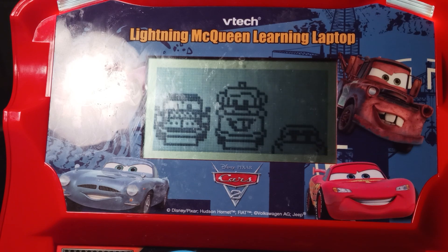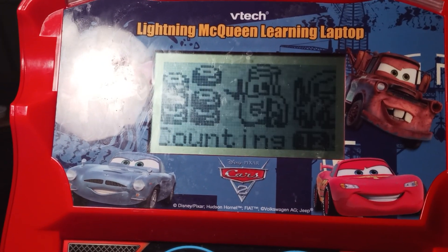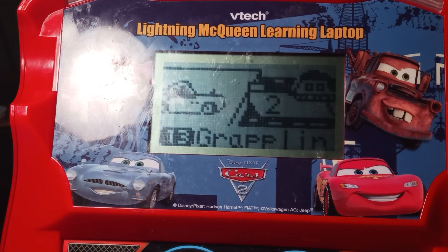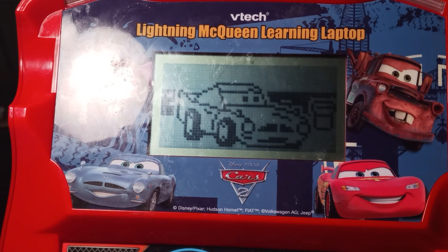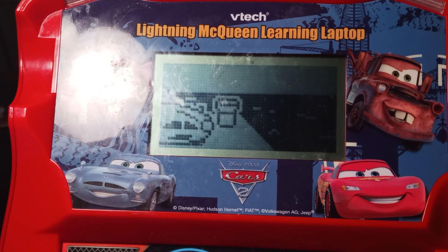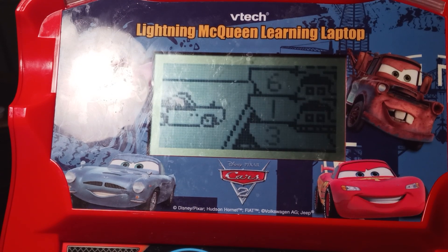Mechanical math. Choose an activity. Spin. Grappling numbers. Help Finn catch a ride by grabbing the boat with the number 3. Use the mouse or number buttons to answer. 3.